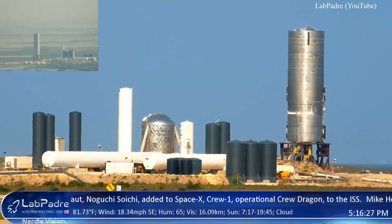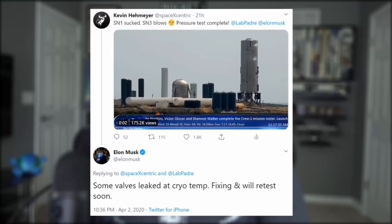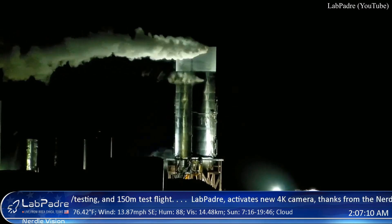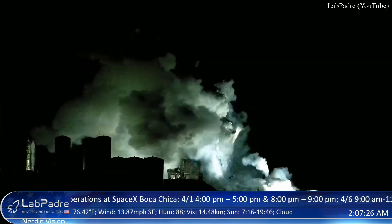A few hours later, SpaceX then filled SN3's vessel up with liquid nitrogen for cryo testing, but that test quickly came to a halt, leaving many fans to speculate what happened. That is until Elon, for the first time ever, tweeted me personally with the answers. He got my joke — the guy's a good sport. He said they were having leaky valve troubles during the cryo test, but that they are working on it and will be retesting soon. And that they did. At two o'clock this morning, as Elon and the Boca Chica engineers were pressurizing SN3 with super chilled nitrogen, or LN2, the structure caved from rapid loss of pressure. So I guess SN3 does suck after all.